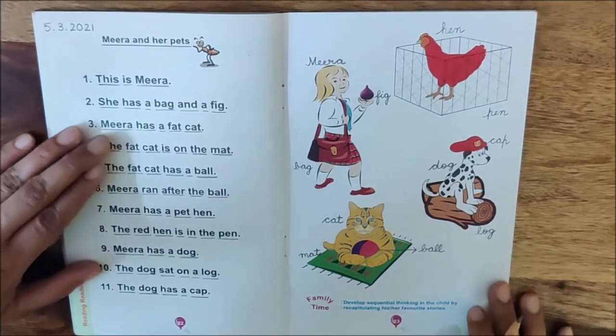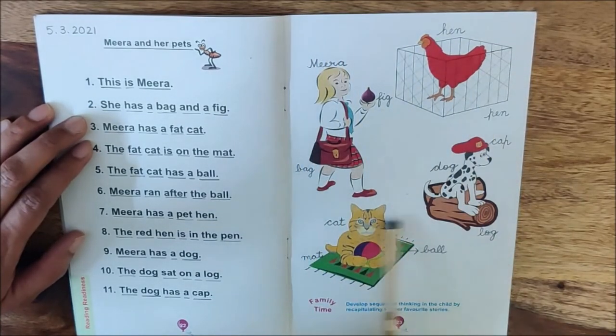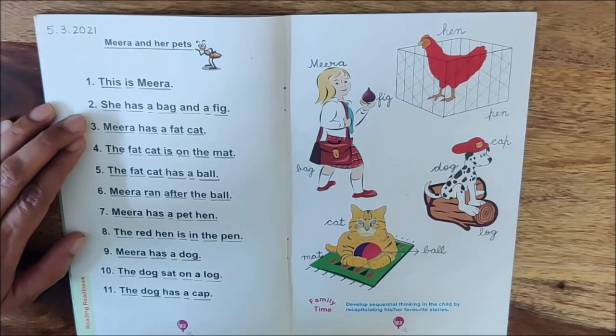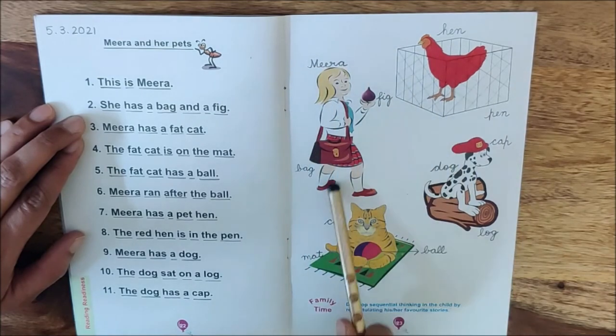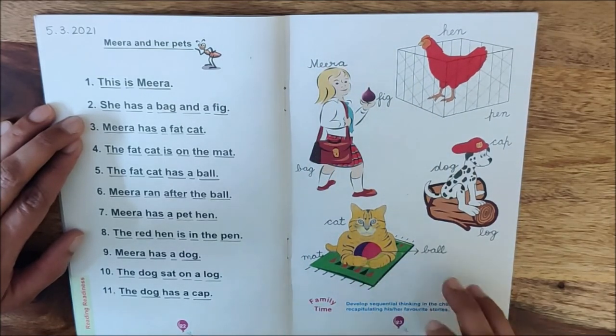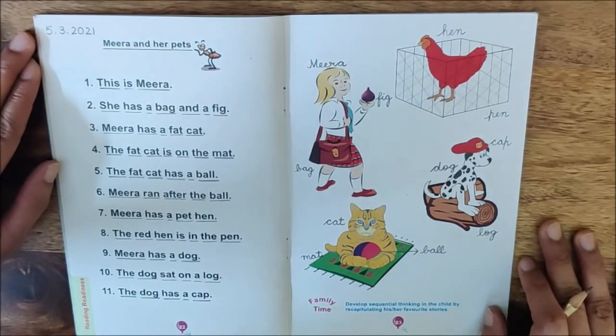So today, children, we have read all these sentences. And we have also named the pictures on page number 23. So you have to send me your reading video. And after naming all the pictures, send me a photo of this page. Bye children, take care.